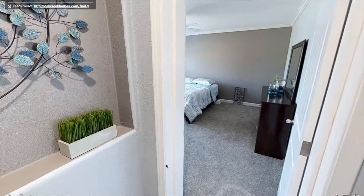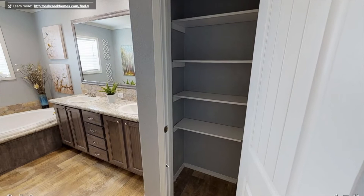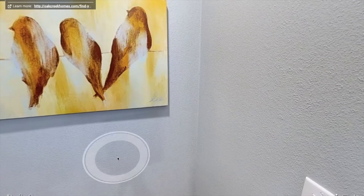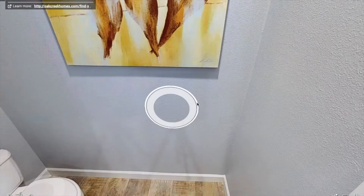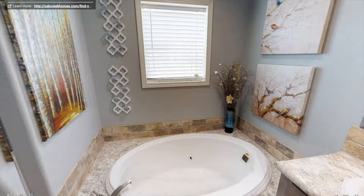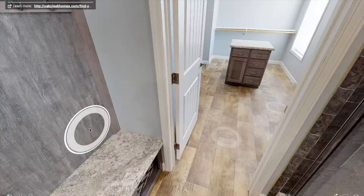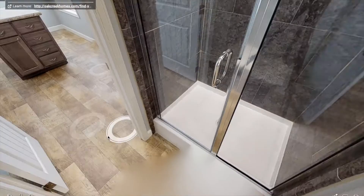Let's check out the master bathroom. Walking into the bathroom you got a nice linen closet. To the left you have a toilet with a door you can shut for privacy. You got two sinks and a huge mirror. And look at that big tub right there — I'd be using that all the time, that'd be so relaxing. You also got a nice glass door shower with a towel rack. And you can sit down if you want in there.